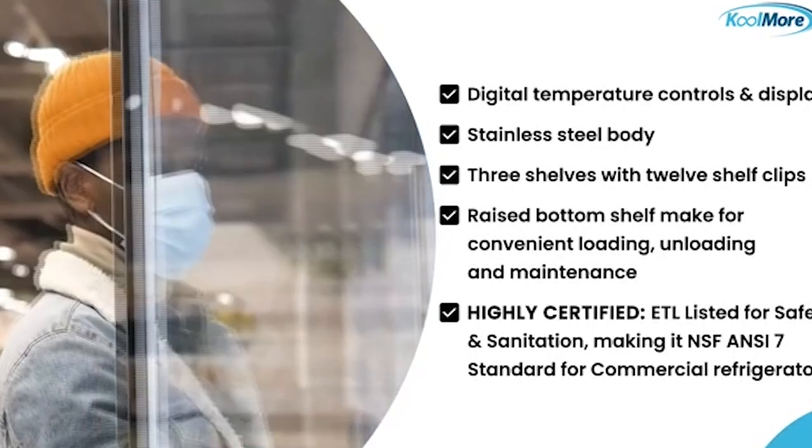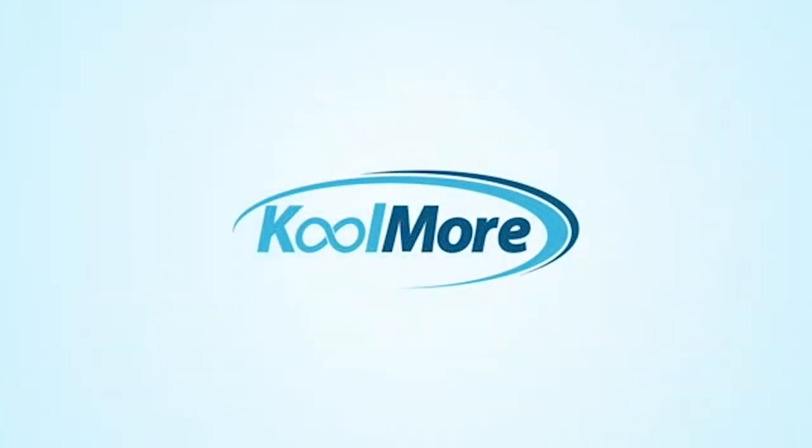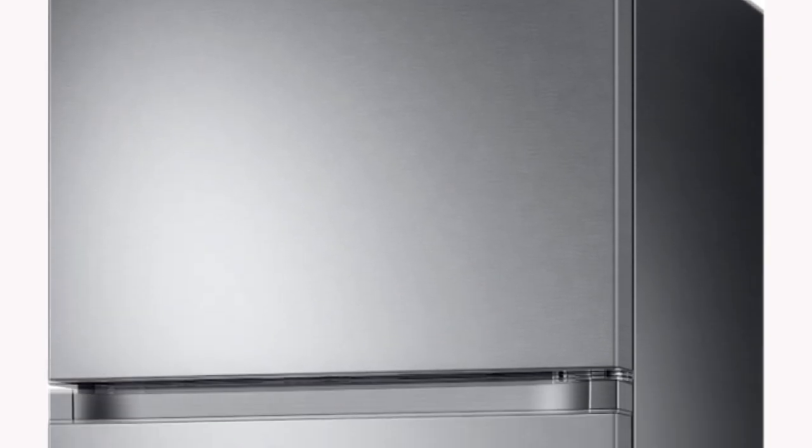Specs — Size: 66.75 x 29.75 x 66.75 inches. Freezer capacity: 4.9 cubic feet. Refrigerator capacity: 12.7 cubic feet. Energy consumption: 448 kWh.